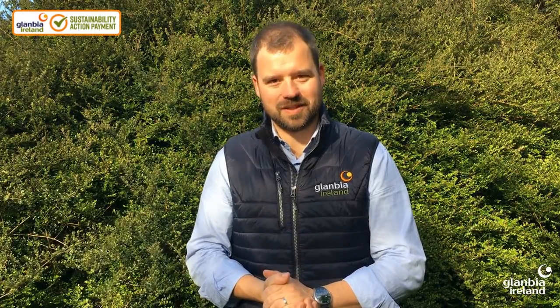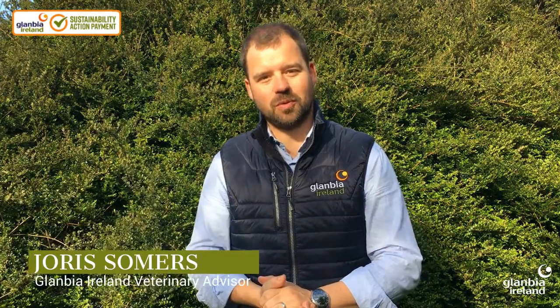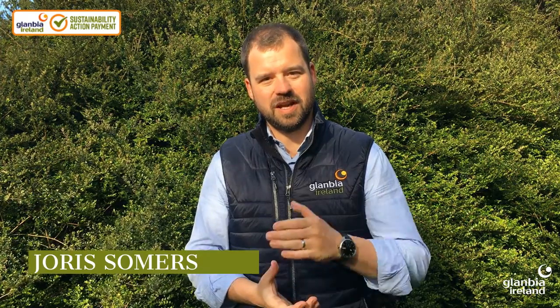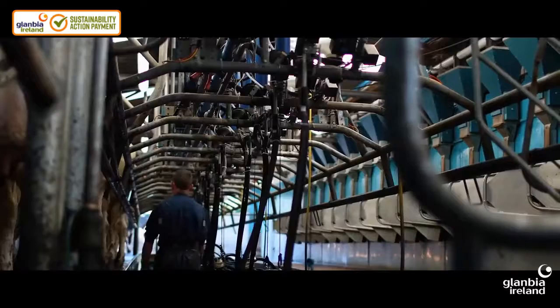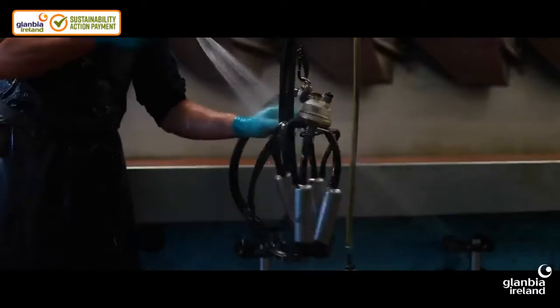Hello and welcome to Glanbia's Dairy Focus. In this episode, Senior Milk Quality Manager Fanula Malone and Ciaran O'Connor discuss increasing the dairy herd's profitability through milk recording. With Ciaran O'Connor on WLR, with GlambiaConnect.com.